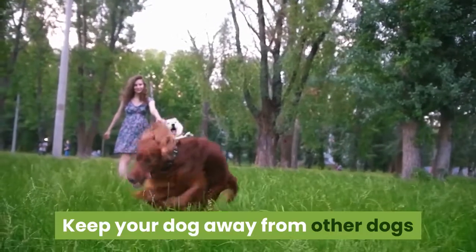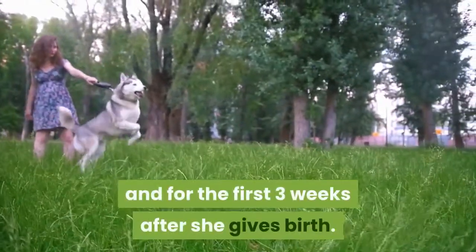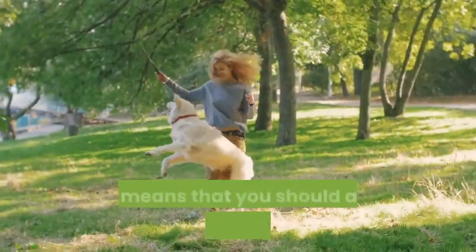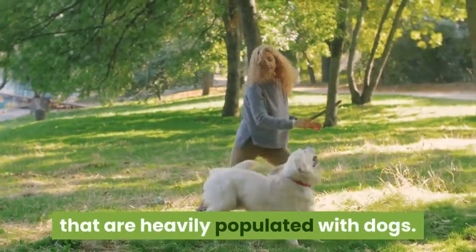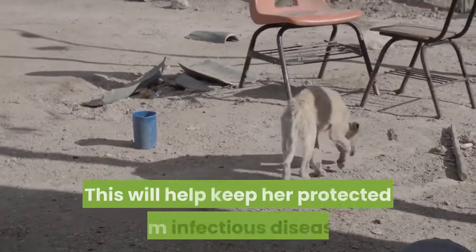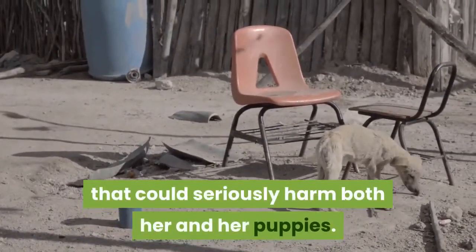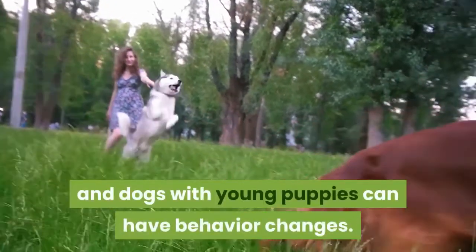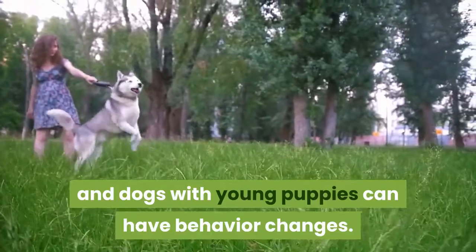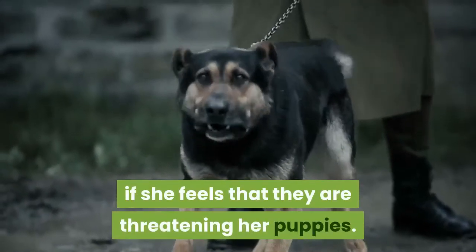Keep your dog away from other dogs during the last three weeks of pregnancy and for the first three weeks after she gives birth. Avoid taking her to the dog park or on routes heavily populated with dogs. This will help keep her protected from infectious diseases that could seriously harm both her and her puppies. Also, pregnant dogs and dogs with young puppies can have behavior changes — your dog may become aggressive towards other dogs if she feels they are threatening her puppies.